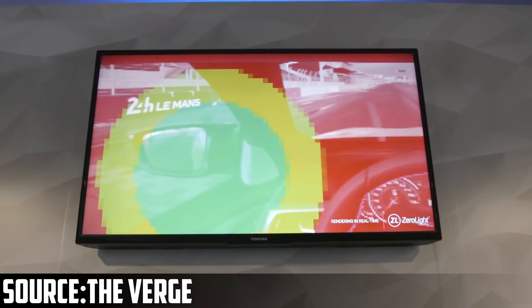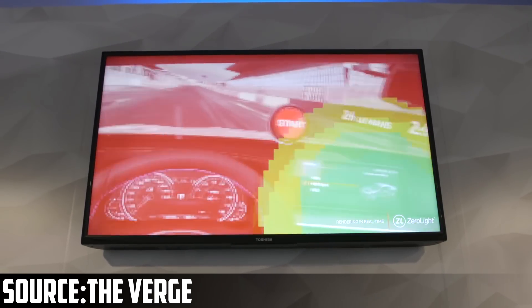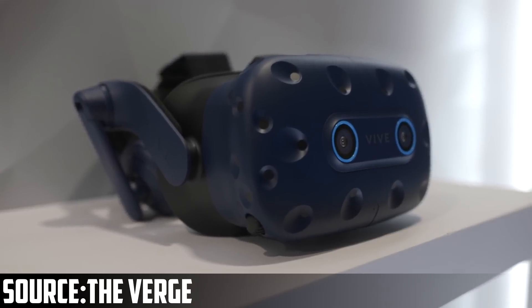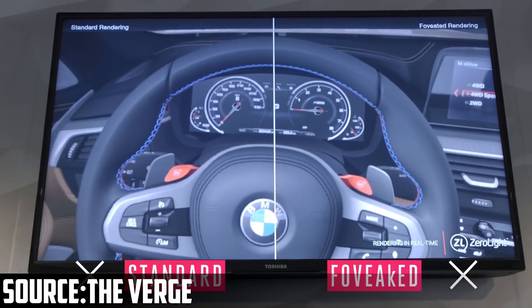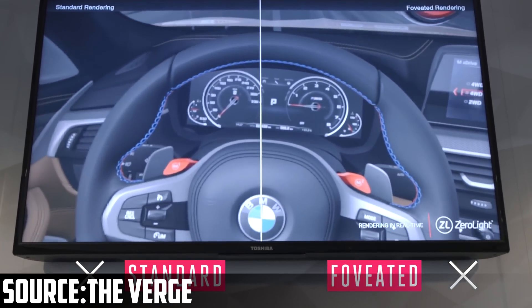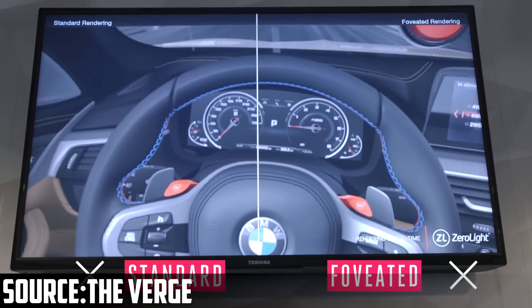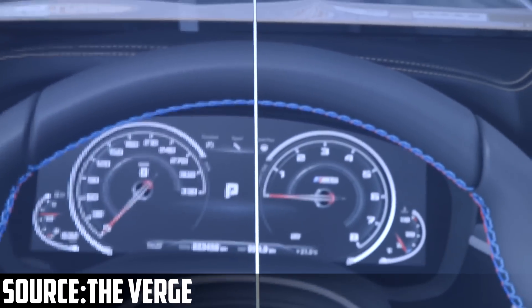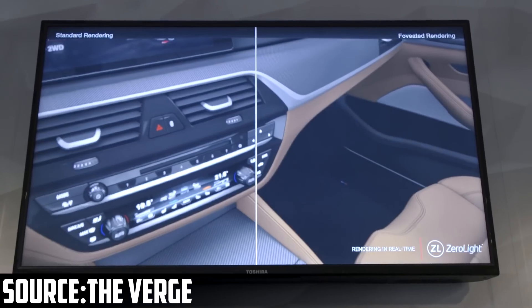By knowing where your eyes are looking, the GPU can focus its rendering detail in the area you're looking at. The Verge tested this and had a side-by-side comparison, and it looks pretty impressive. Mixed with other technologies like NVIDIA's adaptive shading, this could make VR run much smoother at much higher resolutions.